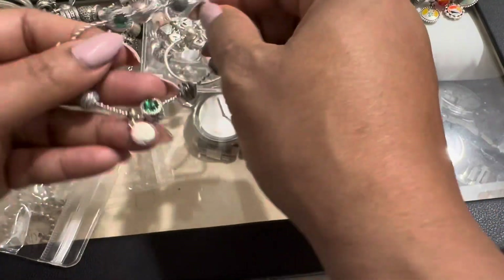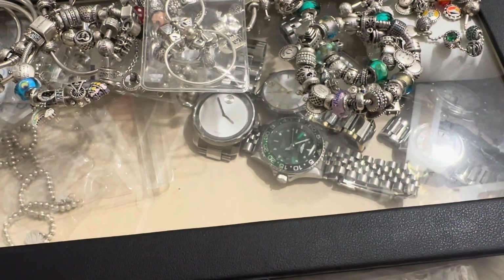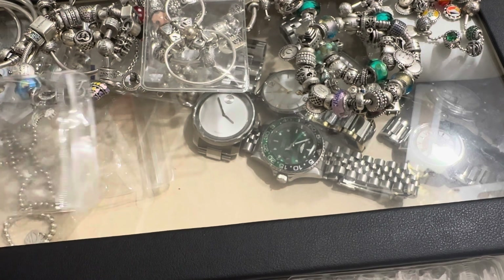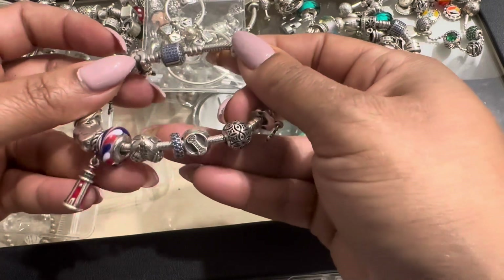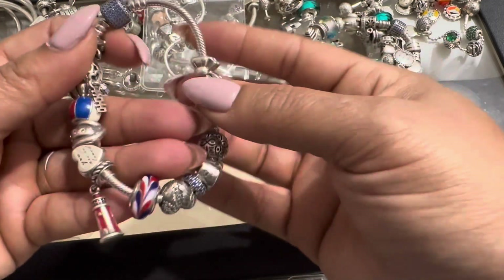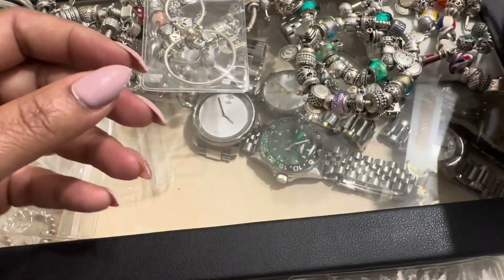Maybe I'll use the charms that I have in here and put them in there and just use these two bracelets together. That is number 12. Number 13 is my red, white, and blue bracelet — it's not a specific theme, just red, white, and blue charms. That's number 12.